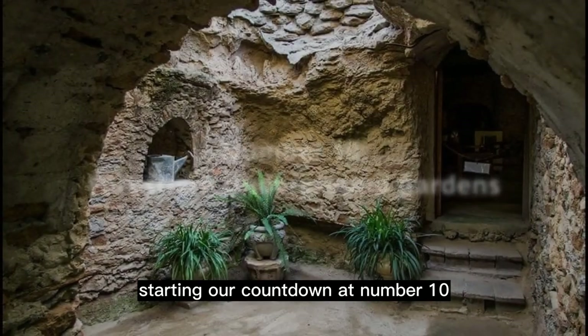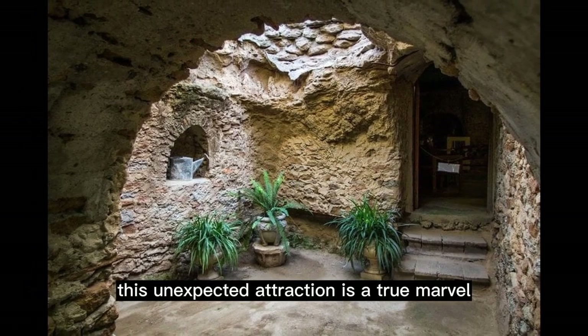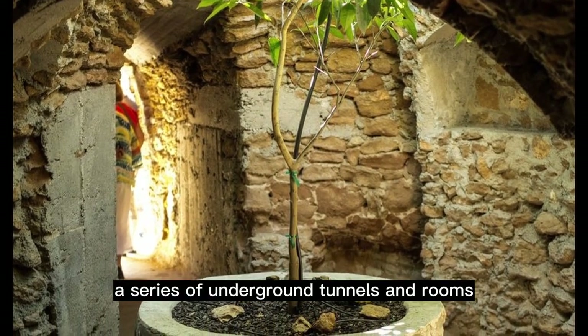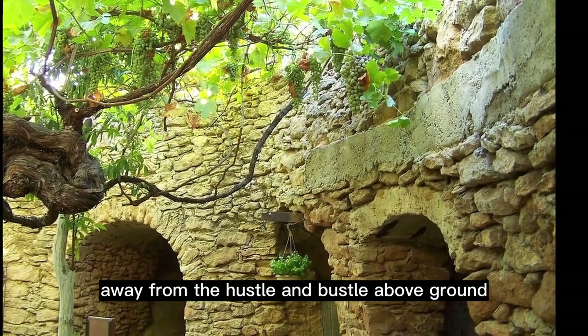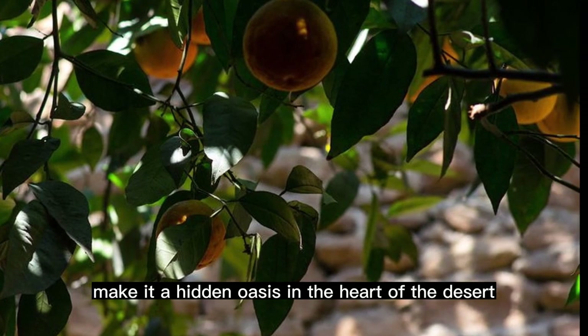Starting our countdown at number 10, we're visiting the Forestiere Underground Gardens in Las Vegas. This unexpected attraction is a true marvel. Created by Italian immigrant Baldassare Forestiere, the gardens feature a series of underground tunnels and rooms, forming a quirky sanctuary away from the hustle and bustle above ground. The unique architecture and lush greenery make it a hidden oasis in the heart of the desert.